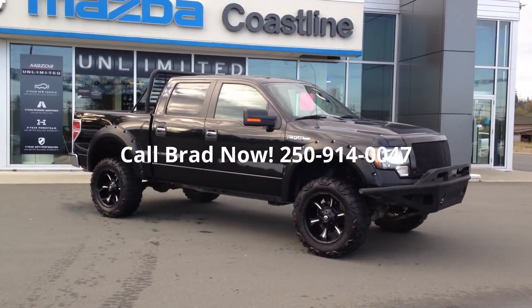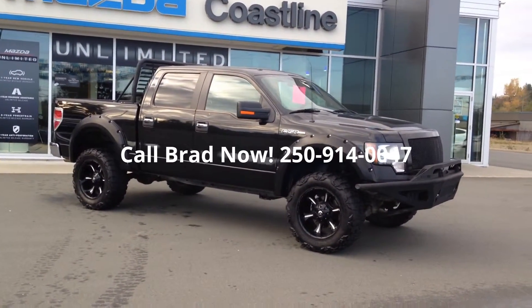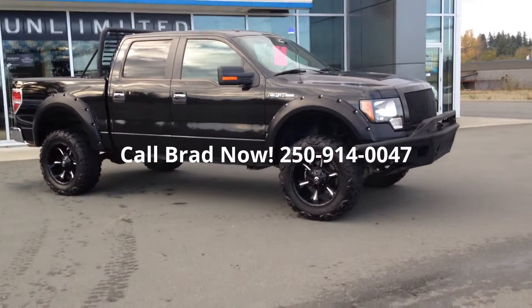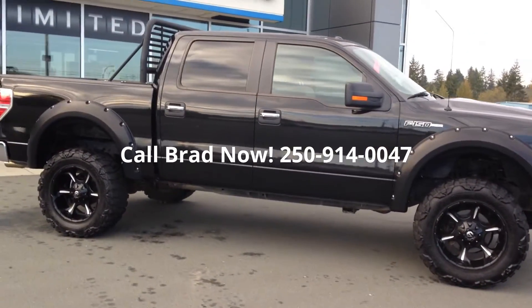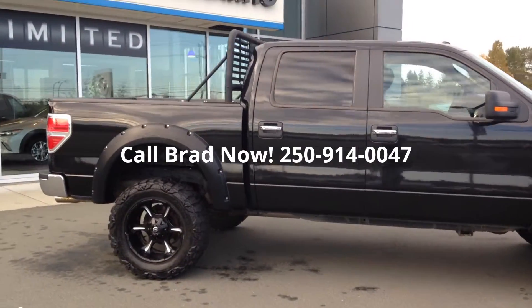Brad here from Coastline Mazda. I just wanted to give you a chance to see the 2013 F-150 live and in person — in video anyway.